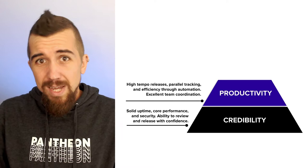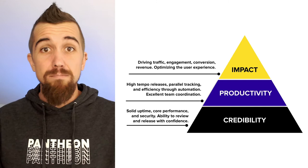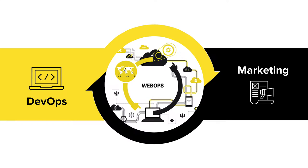At Pantheon, we like to say that any team trying to find success on the web needs to find a way to bridge the gap between the developer-centric tools and the high-impact goals that marketers and site owners bring to the table. We also like to say that web ops is a team sport, in order to emphasize that productivity requires a platform and mindset that considers and balances the needs of everyone on the team.